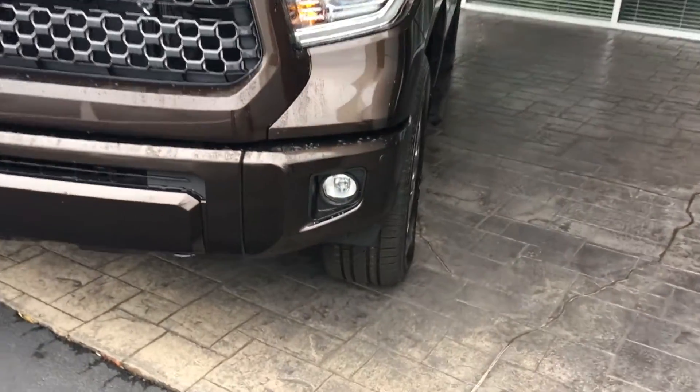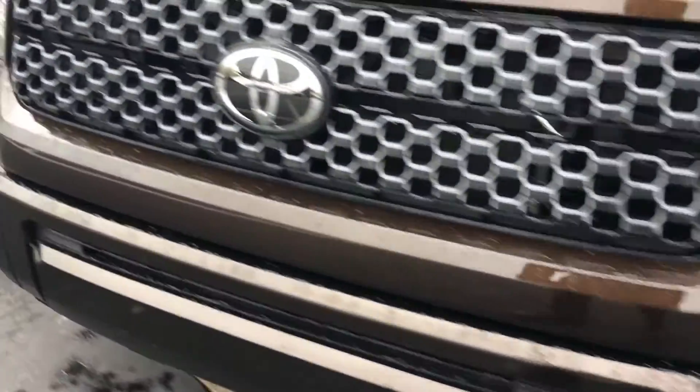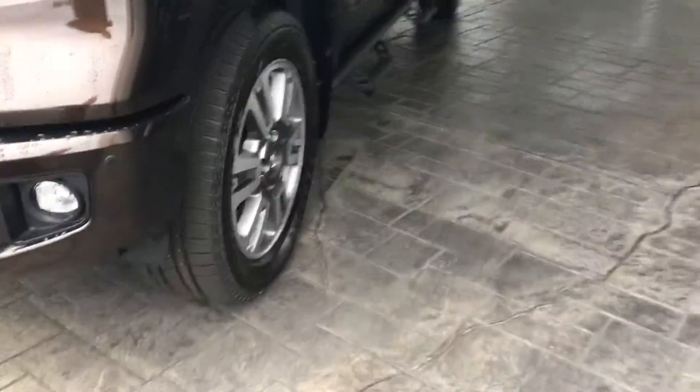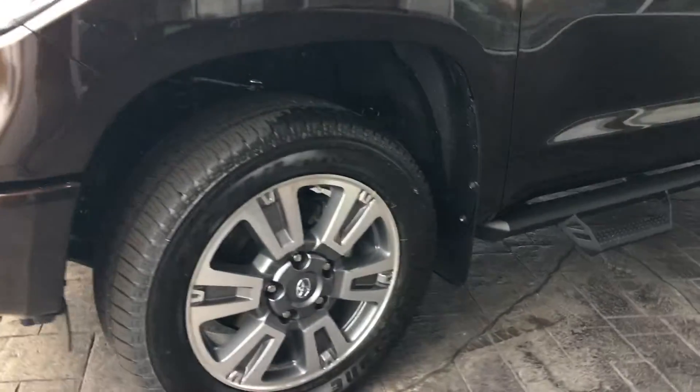As you can see, it has parking sonar and LED fog lamps. It has the Toyota Dynamic Radar Cruise Control, with a camera behind the rearview mirror. There's lane departure with assist, pre-collision, and pedestrian detection. It's sitting on some good-looking alloy wheels.